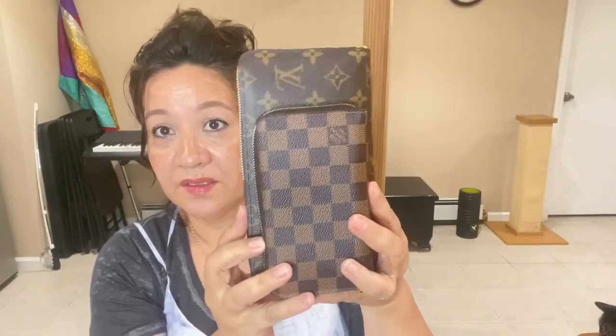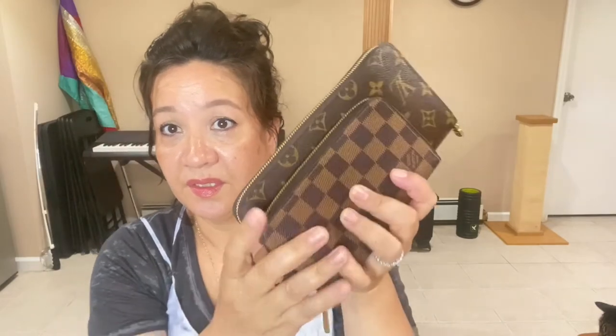I'm going to give you the comparison of the compact zippy wallet versus the zippy organizer. Here's the compact wallet and here's the zippy organizer — you can see the difference in size. If you don't put a lot of stuff in your wallet, the compact would be ideal, but unfortunately it didn't work out for me. It's still in excellent condition.